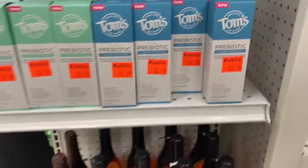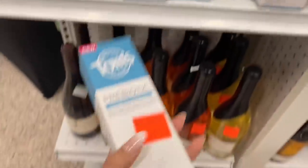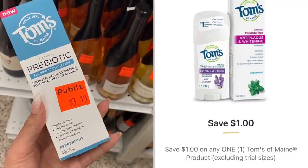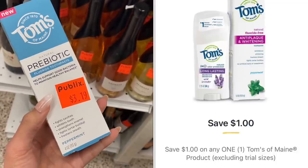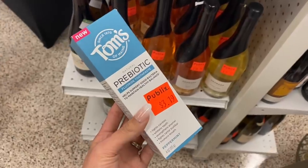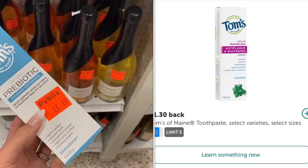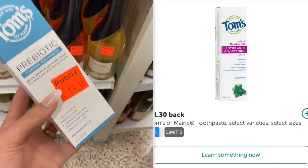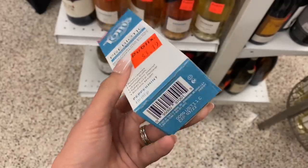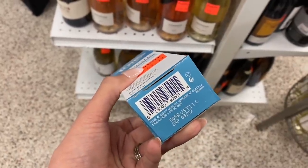I just came across these in the clearance section — it's the Tom's of Maine toothpaste. They're $3.19. We have a $1 digital coupon off any Tom's of Maine products, so that'll make it $2.19. But we also have a $1.30 Ibotta rebate that attaches to this, making it just 89 cents. I think that's a pretty good deal, so I'm going to go ahead and grab it. It's got a longer expiration too.